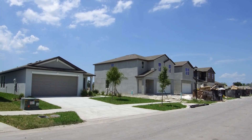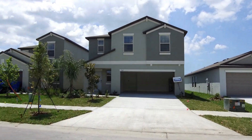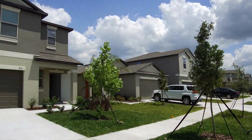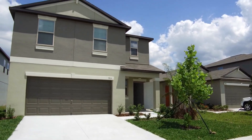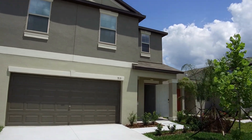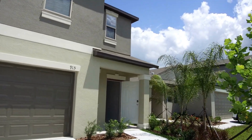Hello. Today we're out at 915 Olive Conk. This home is located in the Ruskin area of South Hillsboro County. We have a four-bedroom, two-and-a-half bath, two-car garage, two-story home with 1,870 square feet of living space.